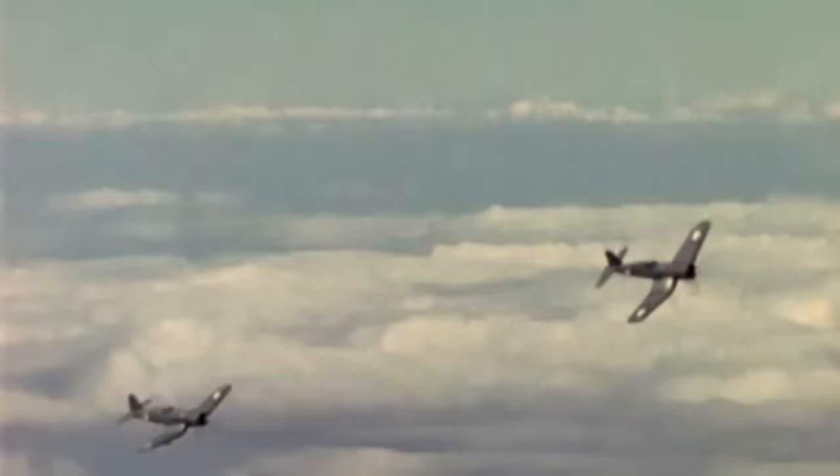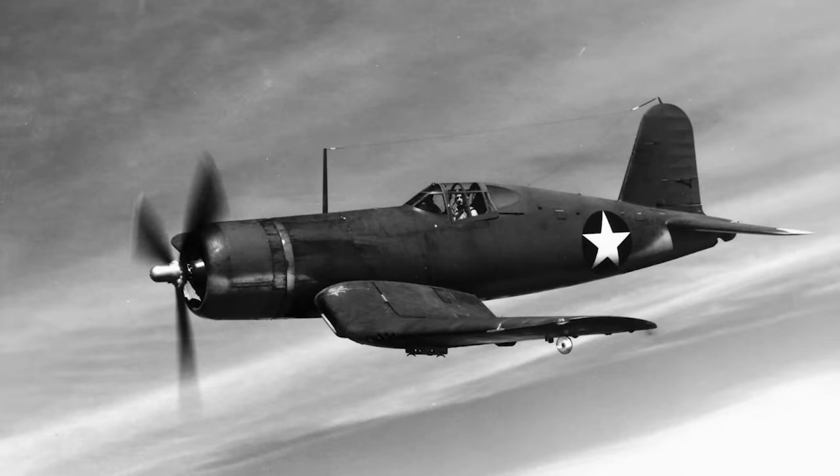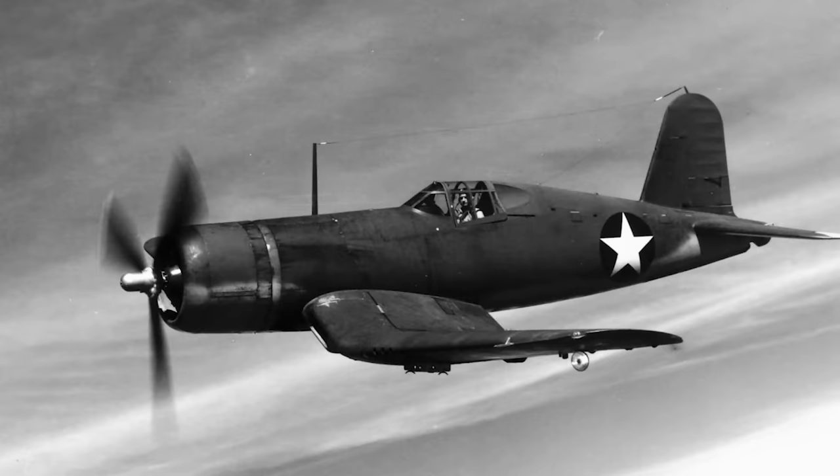In terms of pure speed, the Corsair held a significant advantage over the Hellcat. The F4U-4 Corsair could reach 446 miles per hour, whilst the F6F-5N was clocked on a test run at 395 miles per hour. Of all performance statistics, this remains the most debated, with some believing that bias was shown towards the Corsair when measuring airspeed. However, various tests conducted by different entities over the course of the war consistently noted the Corsair's speed advantage, even when both aircraft were tuned to identical horsepower.